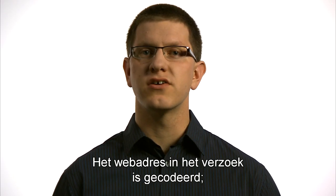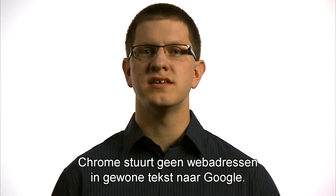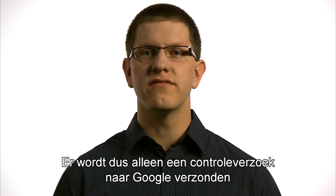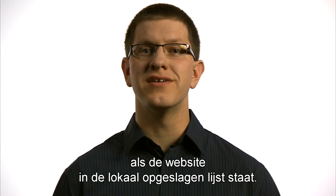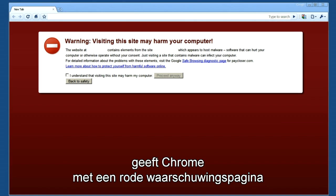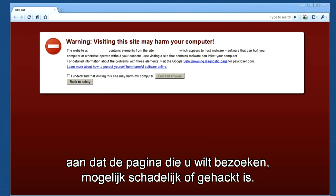The web address included in this request is completely obscured. Chrome does not send a web address in plain text to Google. To be clear, a request to Google is sent if, and only if, a match against a local list is found and needs to be verified. If Google verifies that there is a match, Chrome shows a red warning page to alert you that the page you are trying to navigate to may be malicious or compromised.